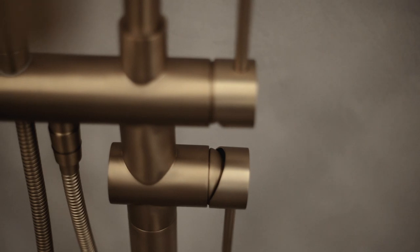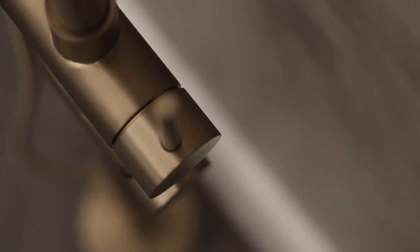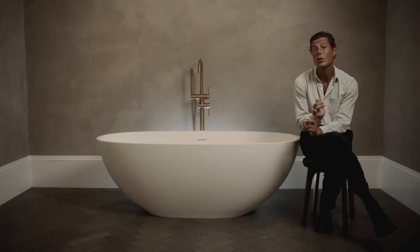Premium quality brassware is essential for optimum functionality, and our collections are engineered to the highest standards. We use solid brass for the body of our pieces and precision-made internal components, including subtle ceramic cartridges and Swiss Neoperl aerators, to ensure smooth, continuous water flow and years of service.